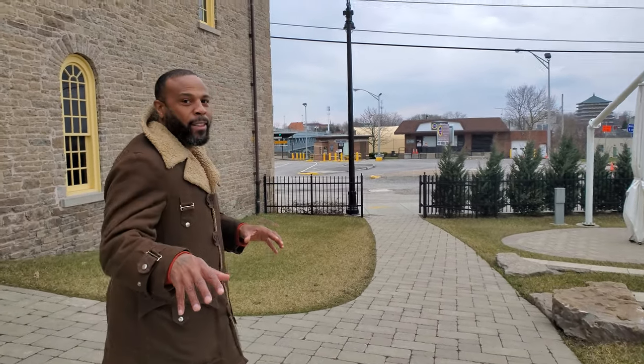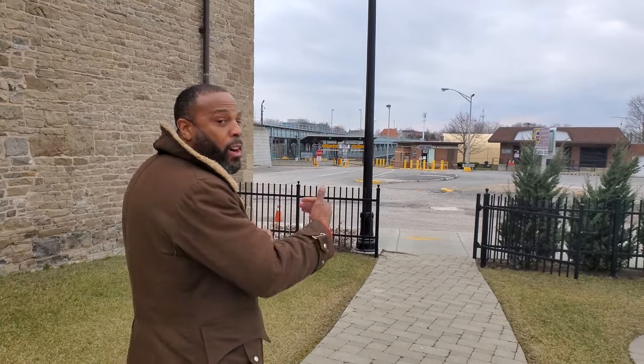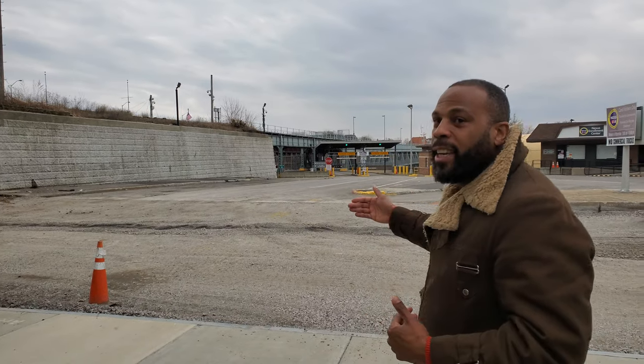The beautiful thing about the location of our Heritage Center is that it's right at the location of another crossing point that freedom seekers used to get to the Canadian side. If you look right here, you can see that we're literally only steps away from the Canadian side.